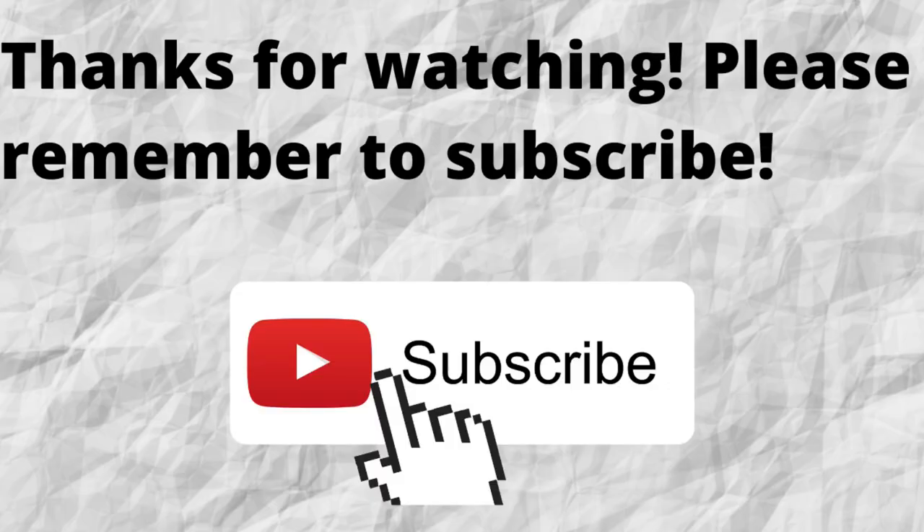Thanks for watching and thanks for listening. Please don't forget to subscribe to my channel if you have not done so already — just press that subscribe button below this video. That way, when I put out content in the future, you won't miss out on any of it, so please remember to subscribe.